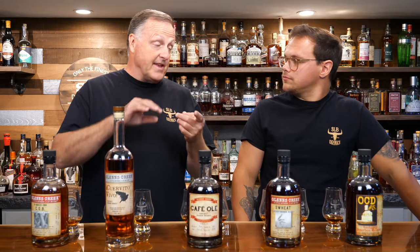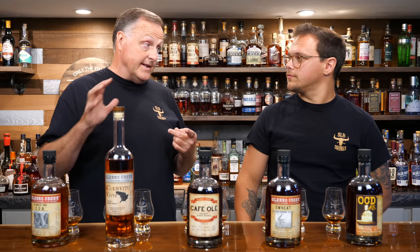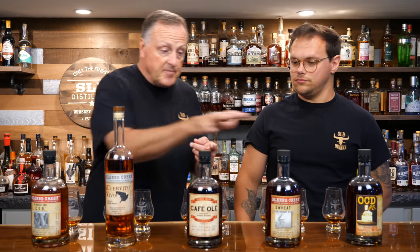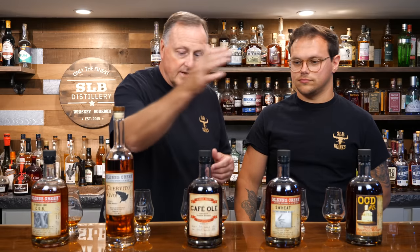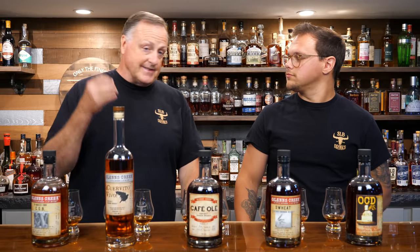A few quick things about Glens Creek Distillery: they handmade their own pot stills, so their juice is triple distilled in their own stills. They produce roughly one barrel a day — nothing mass-produced at all. Everything up here is actually single barrels. They don't have a set time frame; they taste it when they feel it's ready, then bottle it as a single barrel.